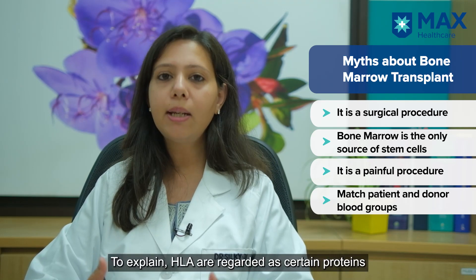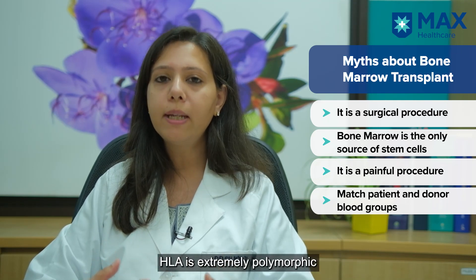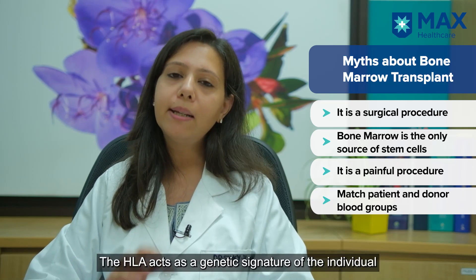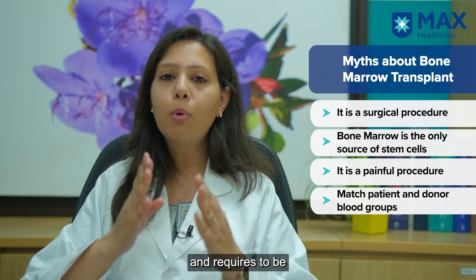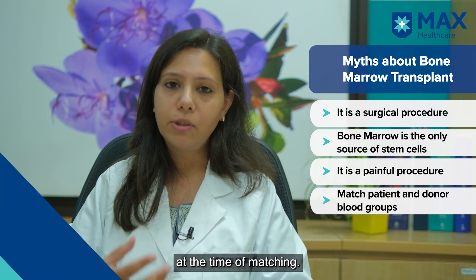So what is HLA? HLA are certain proteins present on our cells which are highly polymorphic and highly variable from person to person. They act like a genetic signature of the individual, and it is the HLA which is the most important factor we take into consideration when we talk about matching.